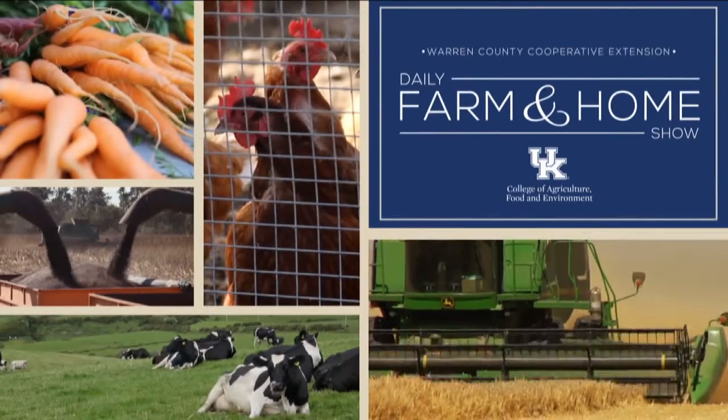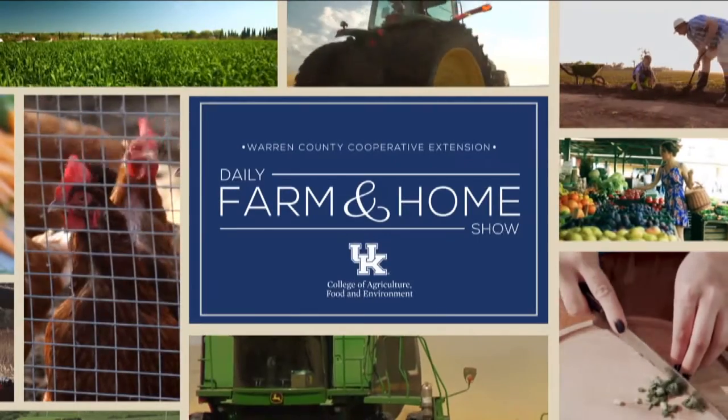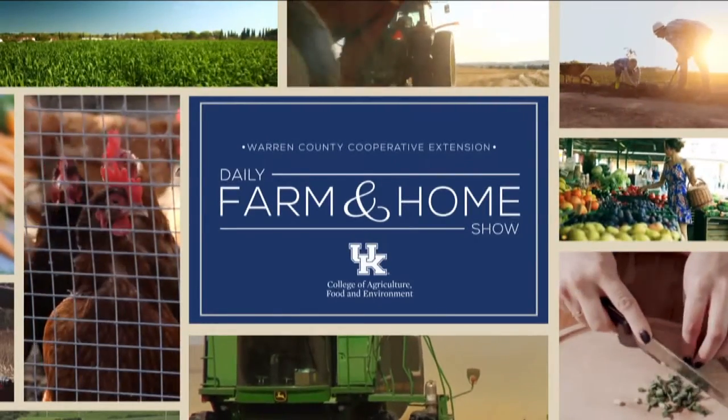Good morning and welcome to your daily farm and home show brought to you by the University of Kentucky Cooperative Extension Service. Good morning, I'm Joanna Coles and welcome to your farm and home show. This morning we're visiting with Dr. Rick Bessen, University of Kentucky Extension Entomologist. Good morning Rick. Good morning, it's great to be here.